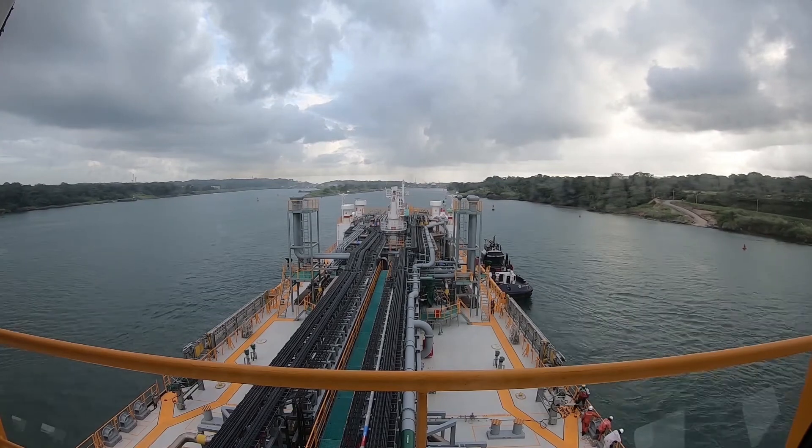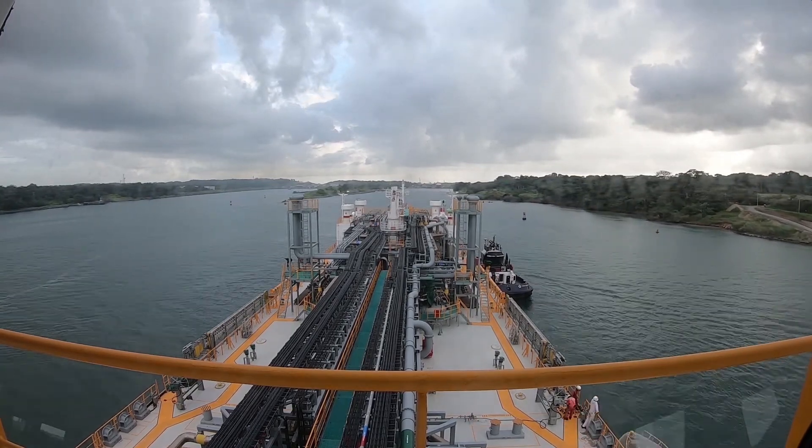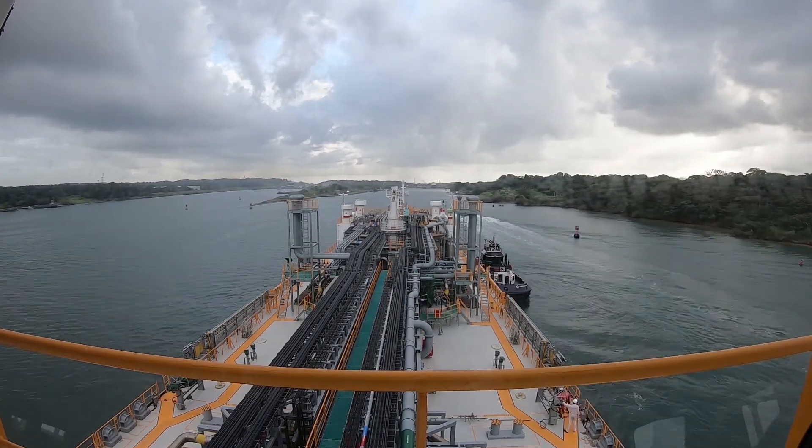We are going to guide to the PILOT's. When we get on the PILOT's, we are going to send a tugboat to the ship.